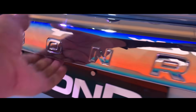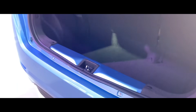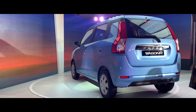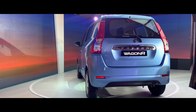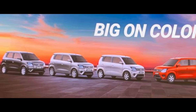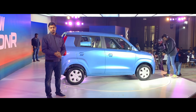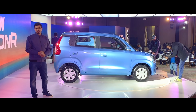The boot space has been revised. In the rear, the width has been increased by 145mm. This car has been launched in 6 colors. There are two engine variants — 1.0-liter and 1.2-liter — and variants include LXI and VXI.